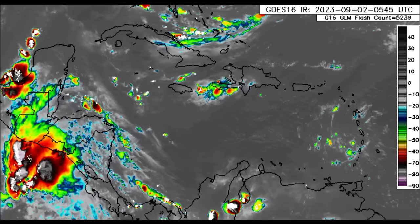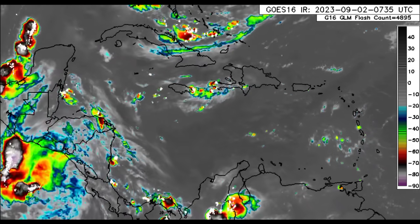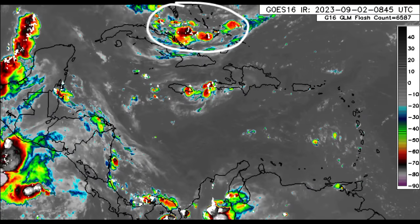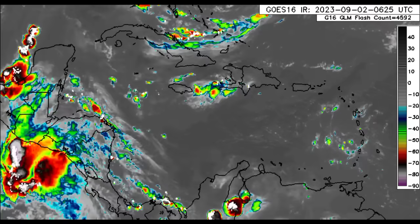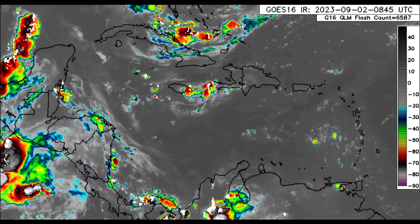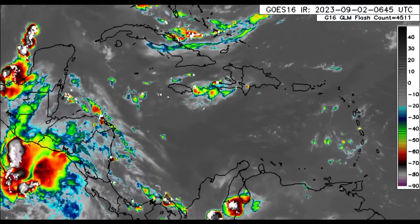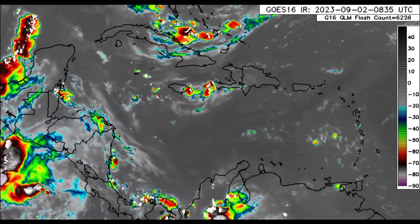As we zoom into the vicinity of the Caribbean and surrounding areas, we can see there is some thunderstorm activity in the vicinity of the Bahamas, Cuba, and also in parts of Jamaica's eastern parishes and off of Haiti. There's quite a bit of moisture in the area helping to enhance this activity, and a bit of thunderstorm activity is also noted in the vicinity of the Cayman Islands.